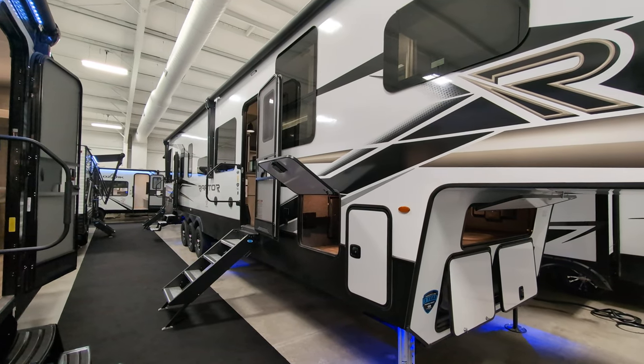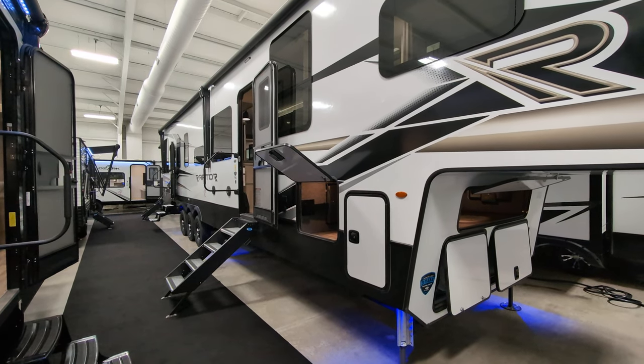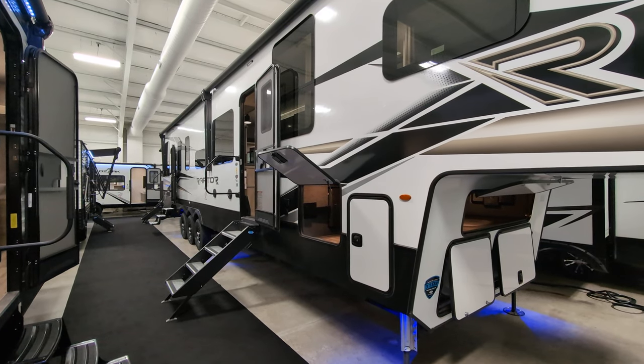Greetings, everyone. I've got a doozy for you today. This is a 2023 Raptor 424 toy hauler.